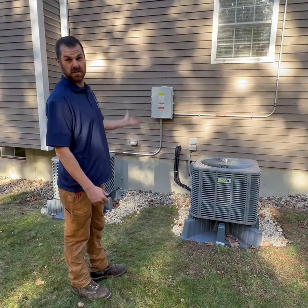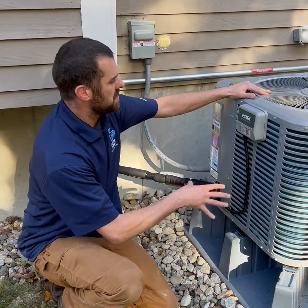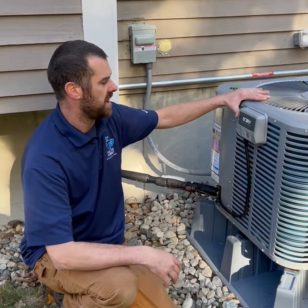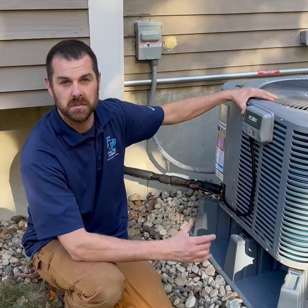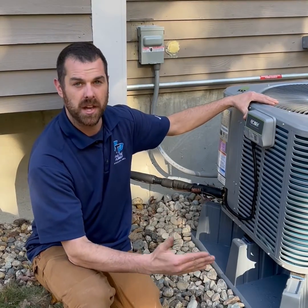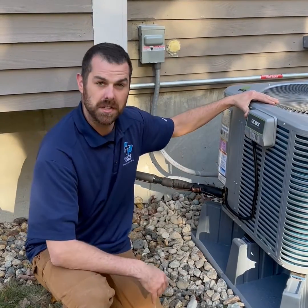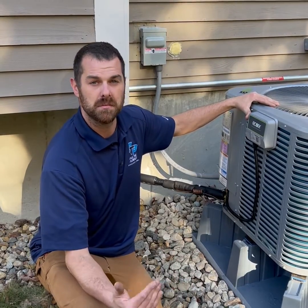Everything is manufactured here, heating and cooling this home efficiently with just the sun. One of the unique features about these EcoEr heat pump systems is that they come with this device on the side that allows the consumer and the professional to monitor the performance of the system. From my truck, my house, our shop, or any job site, I can pull up the logistics of this system and see how it's operating.